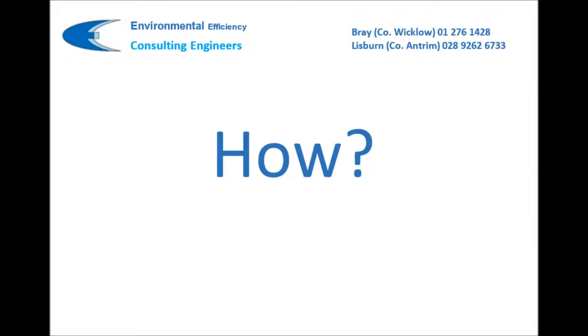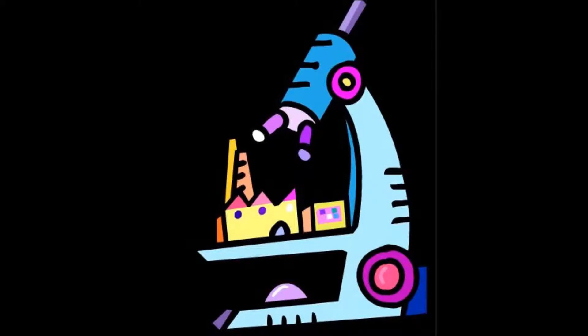So how do we help you make the energy savings? We carry out an energy audit to make recommendations. All recommendations are based on best practice and backed up by independent case studies, many from the Carbon Trust.